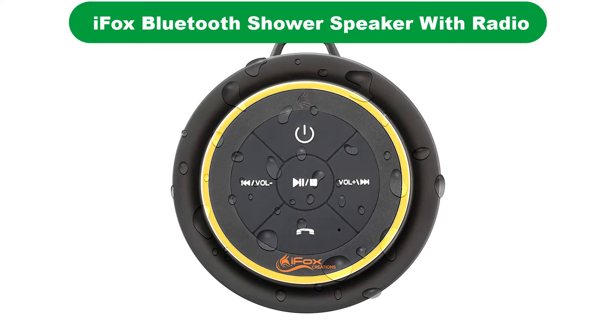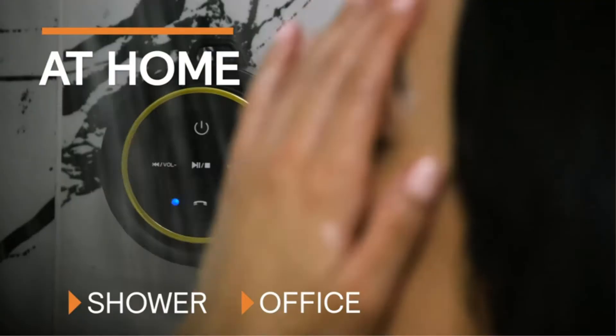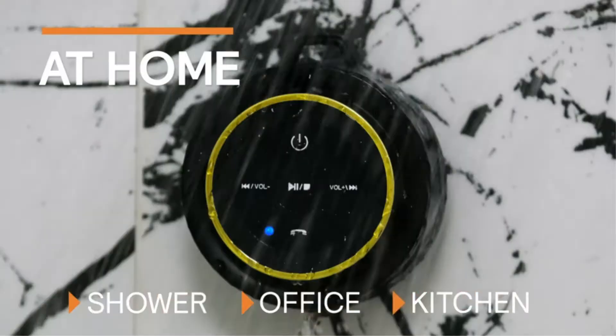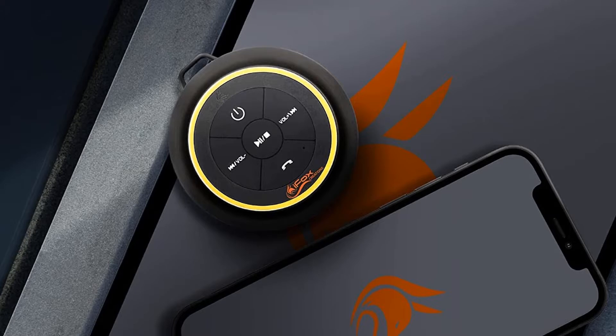Number 1. Our best pick for the money is the iFox IF-012 Bluetooth Shower Speaker with Radio. The iFox Mini Bluetooth Speaker is compact with a little extra depth, allowing for more robust sound quality than our competitors. With HD audio performance and 5W of powerful sound, the iFox shower speaker gives you bigger bass without distortion, even at maximum volume.